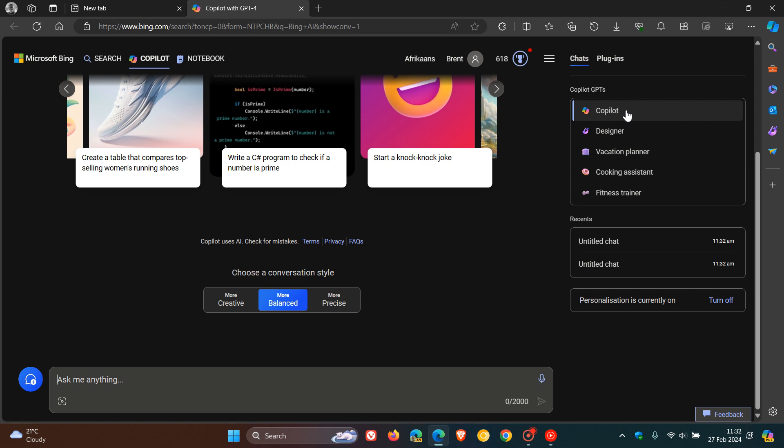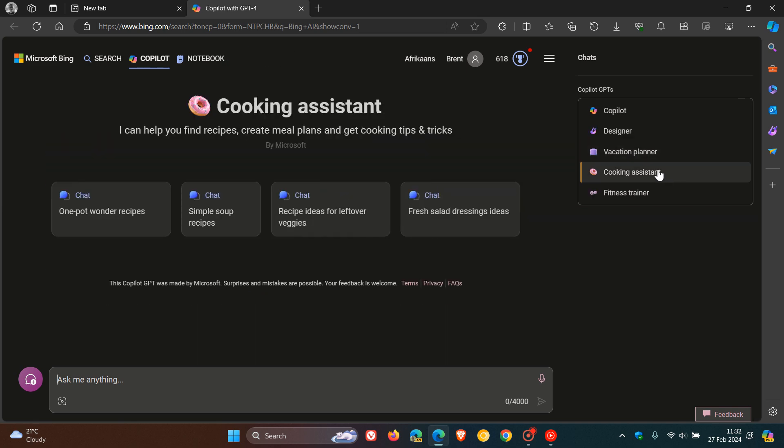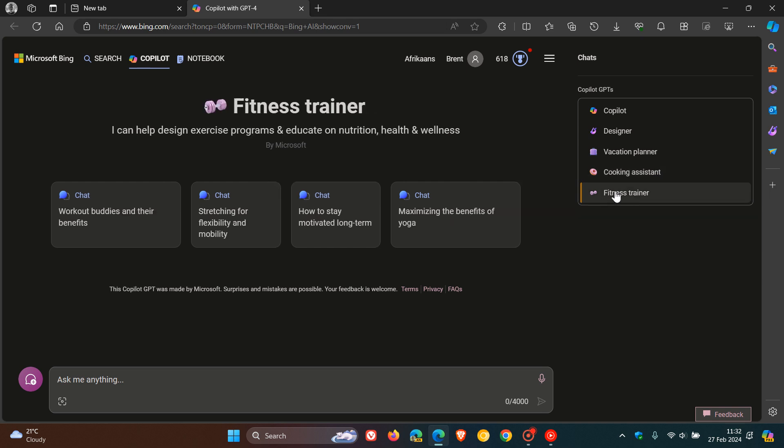So if you want more specific answers about design work, or if you are planning a holiday, or if you want to cook up a recipe, or if you want to plan a fitness routine, then these GPTs will give you more specific answers versus just using the regular Copilot chatbot. That's in a nutshell what these GPTs are all about.